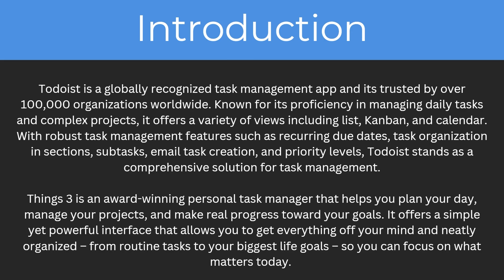Todoist is a globally recognized task management app trusted by over 100,000 organizations worldwide. Known for its proficiency in managing daily tasks and complex projects, it offers a variety of views including lists, Kanban and calendar.